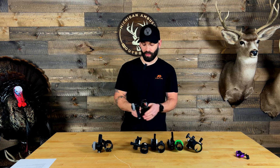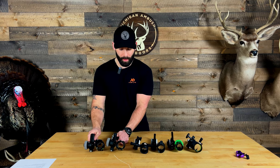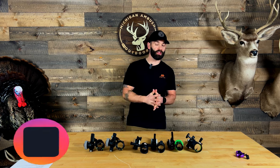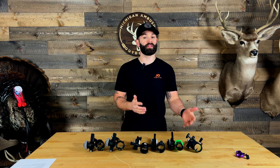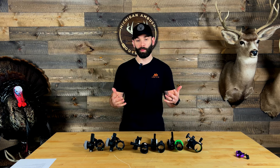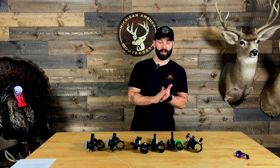That's it for the UV Slider and for this comparison video talking about what I like about each one of these sites. If you guys have any questions, leave me a comment below or reach out to me directly on Instagram. Make sure you subscribe to the channel because all the new products from ATA are dropping and we will be doing reviews on those. Stay healthy and we'll see you guys on the next one.